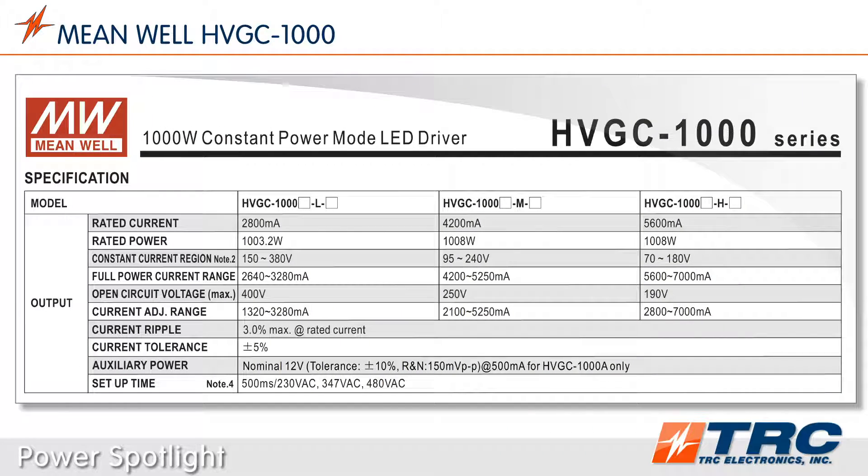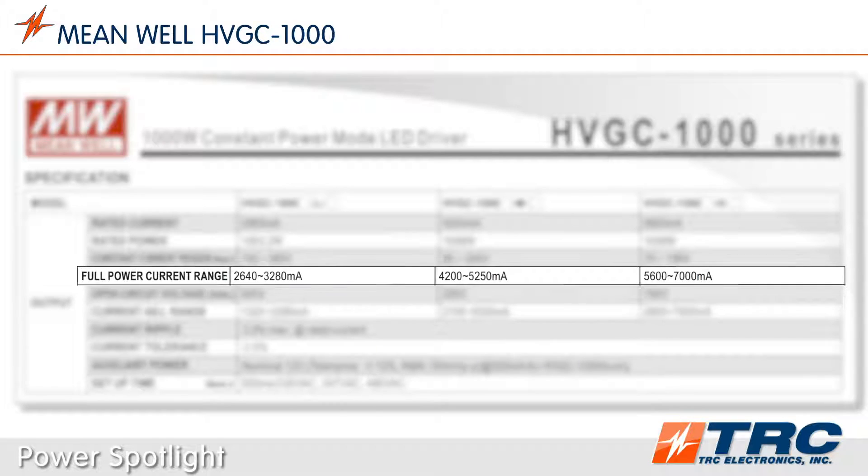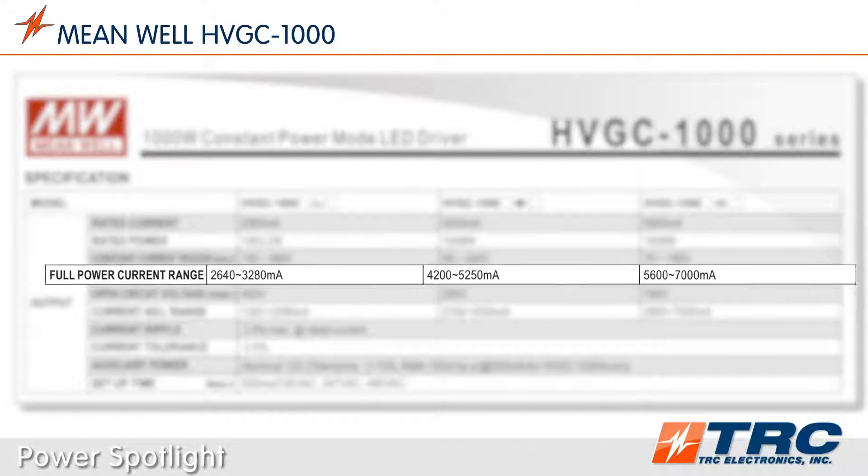The 1000-watt HVGC 1000 Series is offered in standard models ranging from 2.64 amps to 7 amps. These models offer hundreds of voltage and current points for designers to choose from.